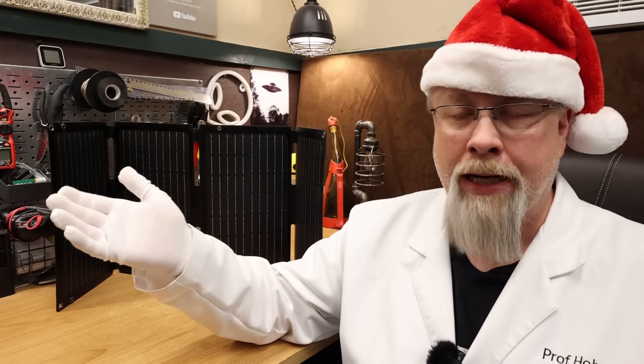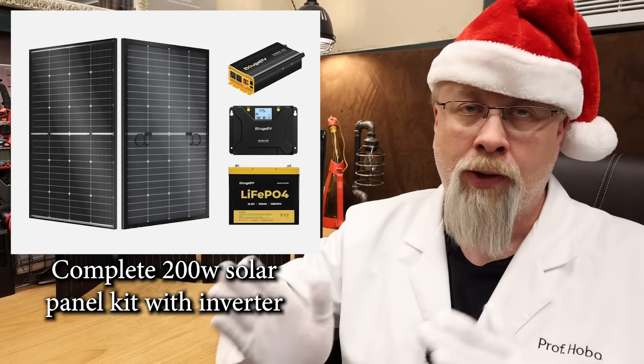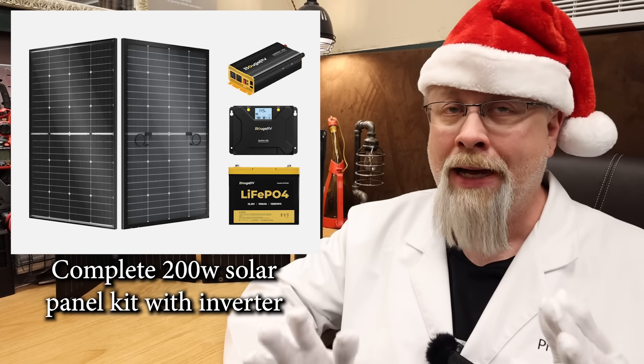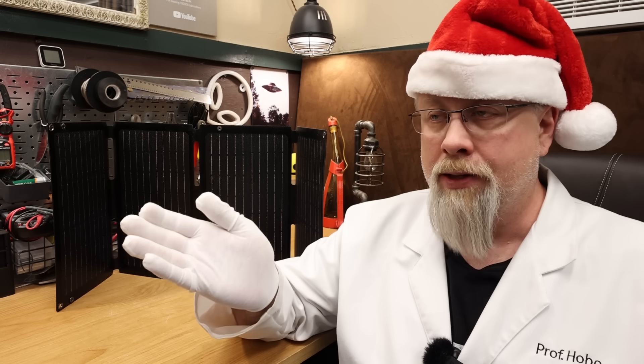For those who don't want to design their own solar power system from scratch, Bouge RV is offering a full 200 watt solar panel kit with a Topcon solar panel, 30 amp MPPT solar controller, 100 amp hour lithium battery, and a 1000 watt pure sine wave inverter for $687 with code. This would be a good basic starter kit for a vehicle build-out or if you need to run small appliances off the grid.